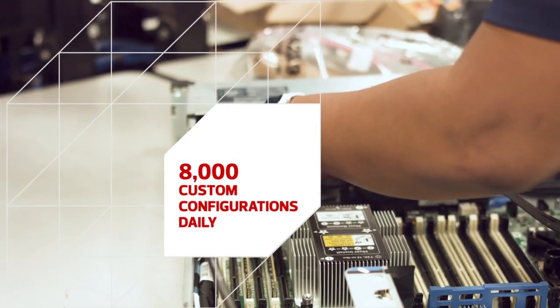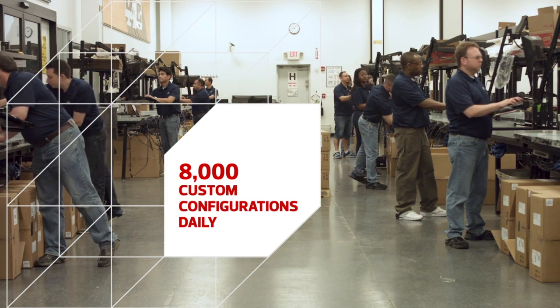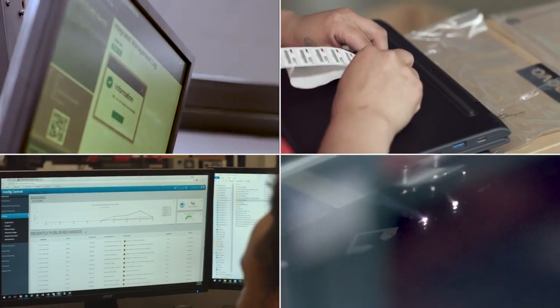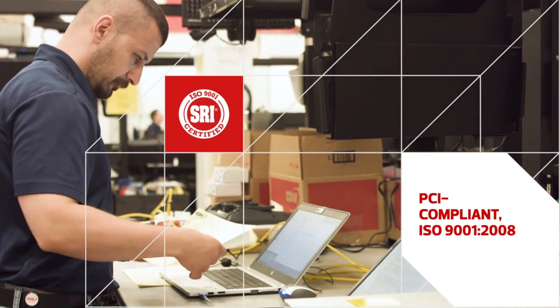For those components that require specialized services, our Enterprise Configuration Center acts as an extension of the customer's IT department. From custom imaging to etching a company logo to asset tagging and custom software installation, every technology is configured to exact specifications, security verified, and QA tested.